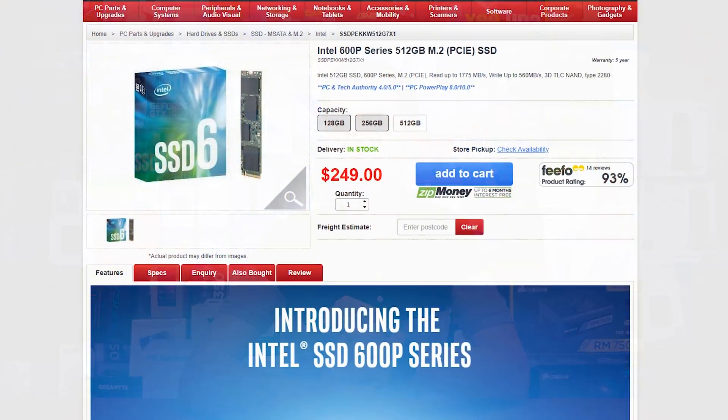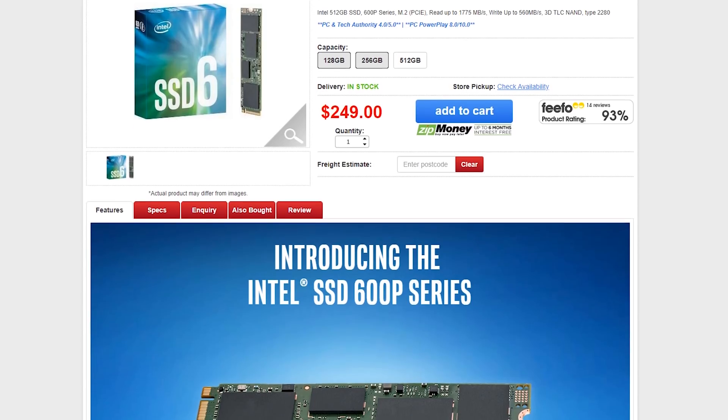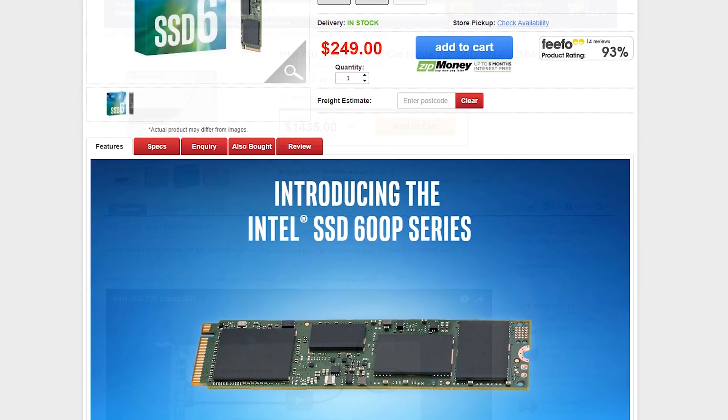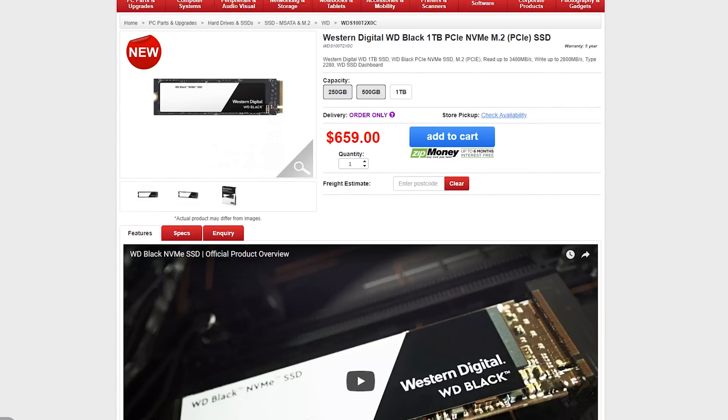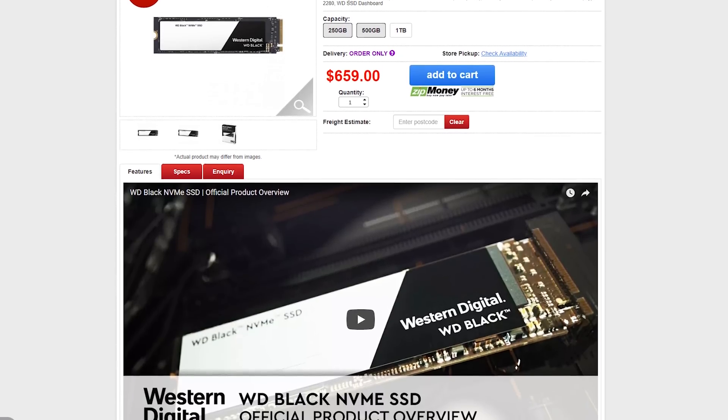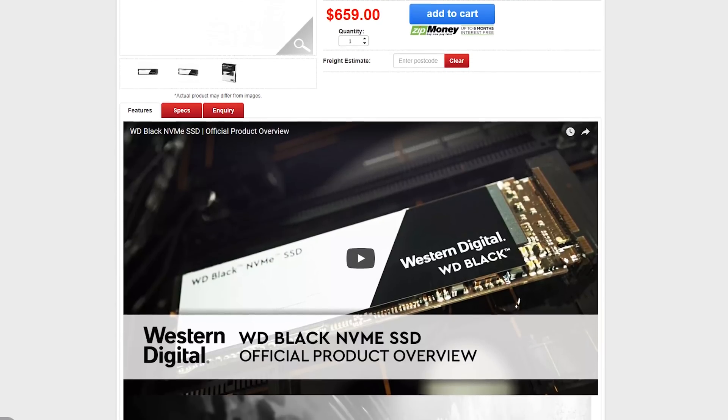While the 970 series looks very similar to the 960, there are under-the-hood changes that make them quite a bit faster. They're very new, and I have a dedicated video coming on the 970 series shortly. Moving on to Intel, we have the Intel 600p and the 750 series SSDs — well known for reliability and fairly decent performance. We also have the brand new WD Black SSD, which is great to see from a hard drive manufacturer entering the high-end SSD space.